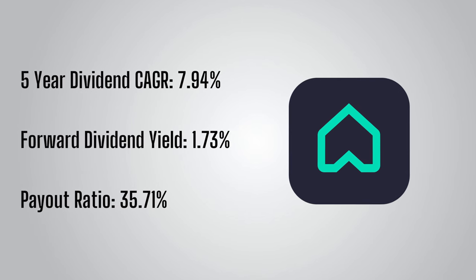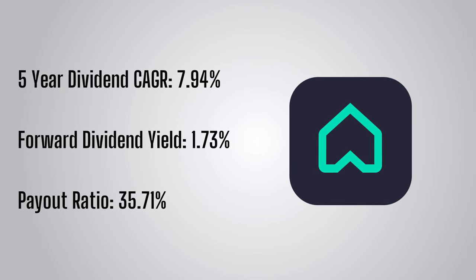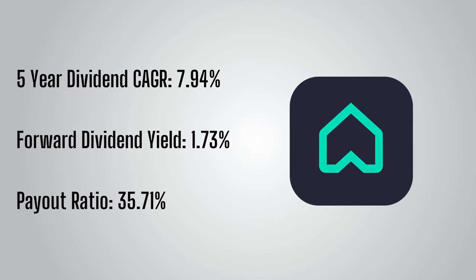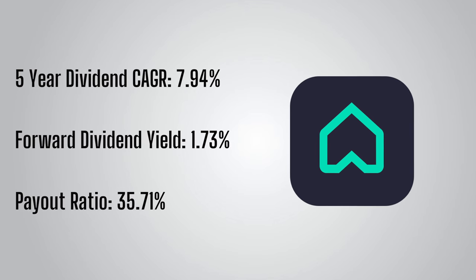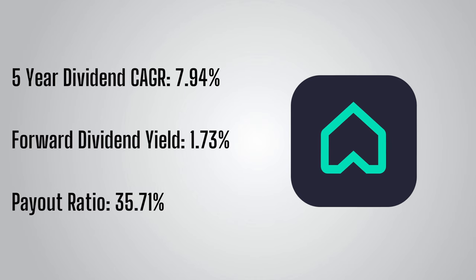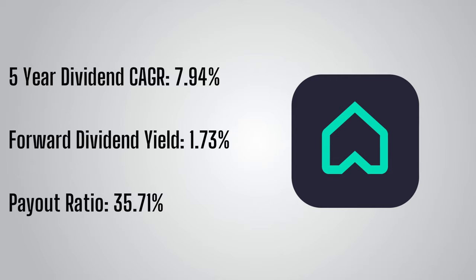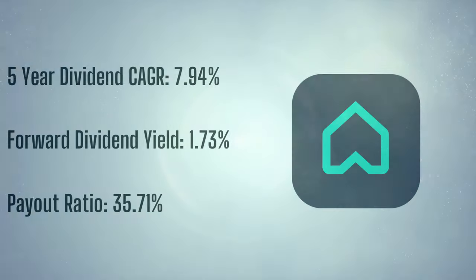The forward dividend yield for Rightmove is 1.73%, and the payout ratio is a very modest 35.71%. So Rightmove has plenty of room for further dividend increases even if earnings did not increase, and with earnings expected to grow, I'd be very surprised if Rightmove doesn't continue to grow its dividend in the coming years.